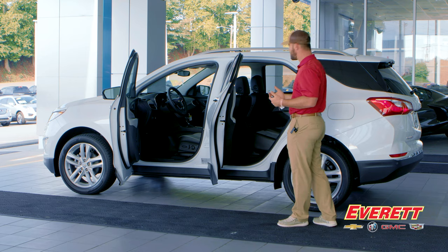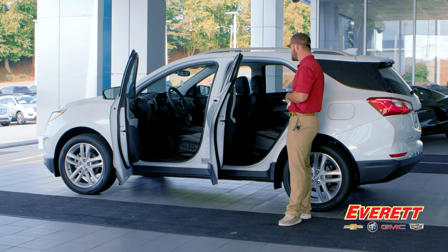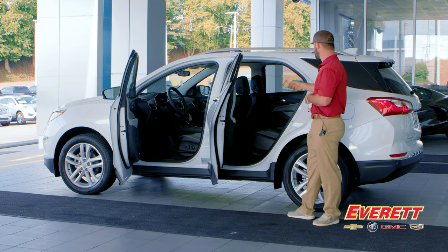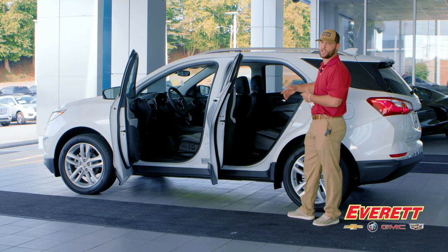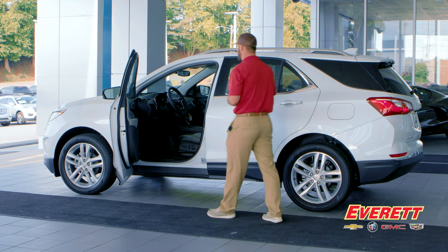There are LATCH anchors and tethers on both sides for car seats. In the Premier, both rear seats are heated, and there are USB ports for each rear passenger so the kids don't have to fight over power.